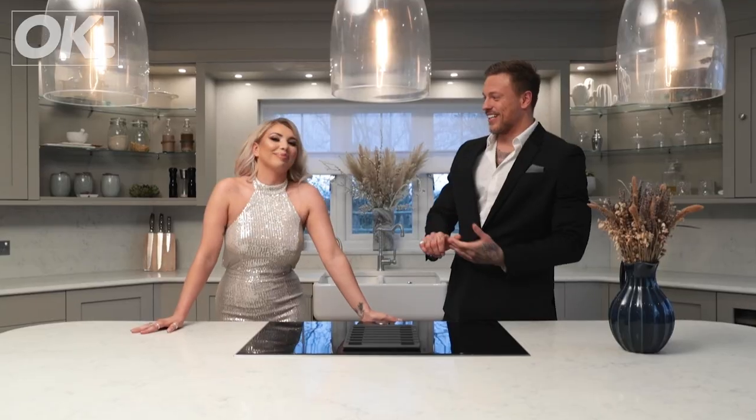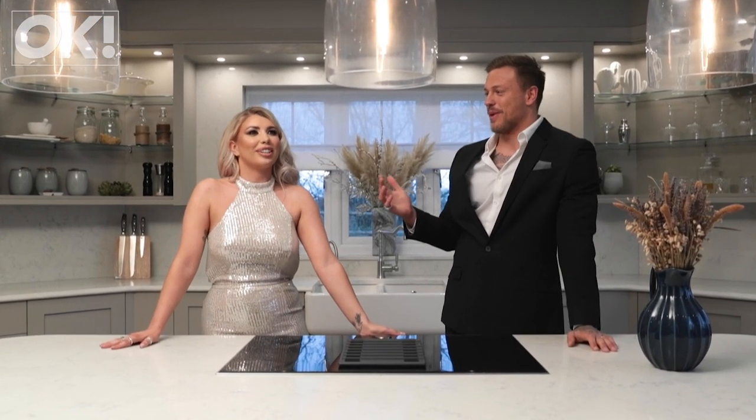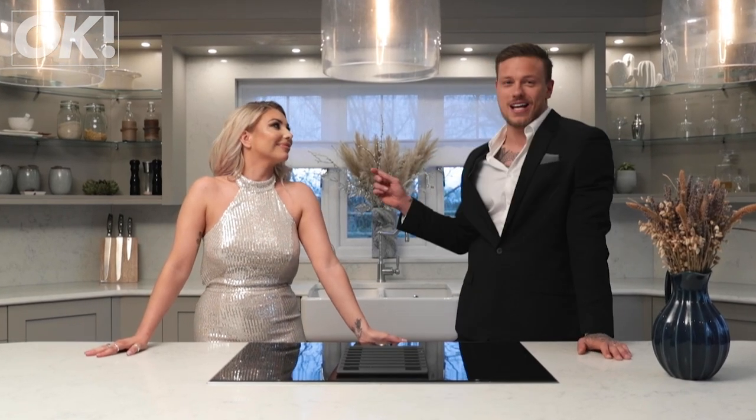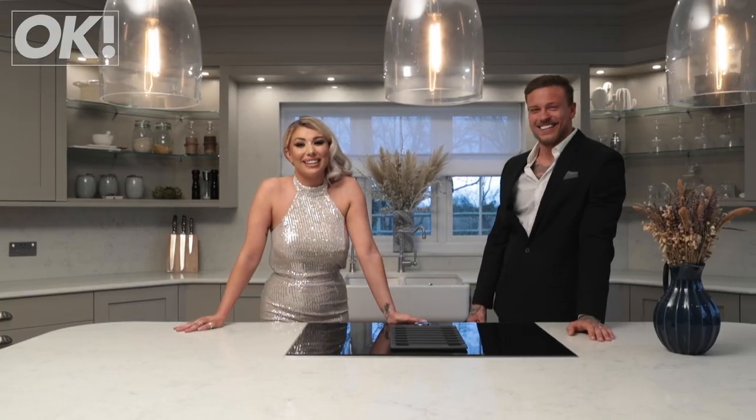And I think one of the best things about the kitchen is, basically me and Liv had this deal that I would make a cup of tea every morning for the past four years, and now we've got a hot water tap so I can literally get it straight up. It's saved so much time. It's actually the best thing we had put in here.